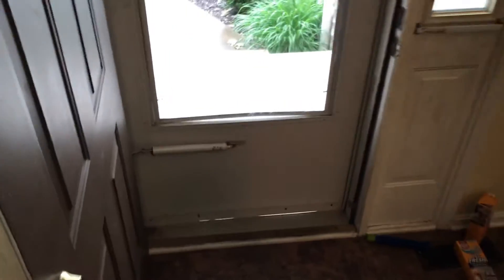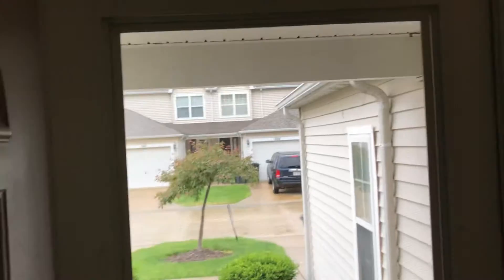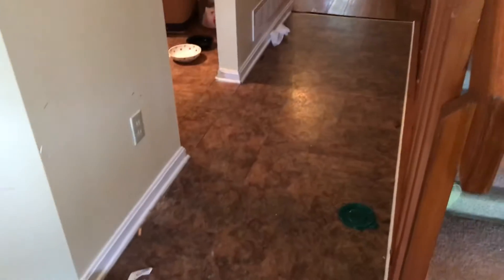Coming into the landing by the front door, the screen is ripped on the front door and needs to be repaired. Complete paint job of the walls, ceiling, and trim. All the trash removed off the floor and floor cleaned.